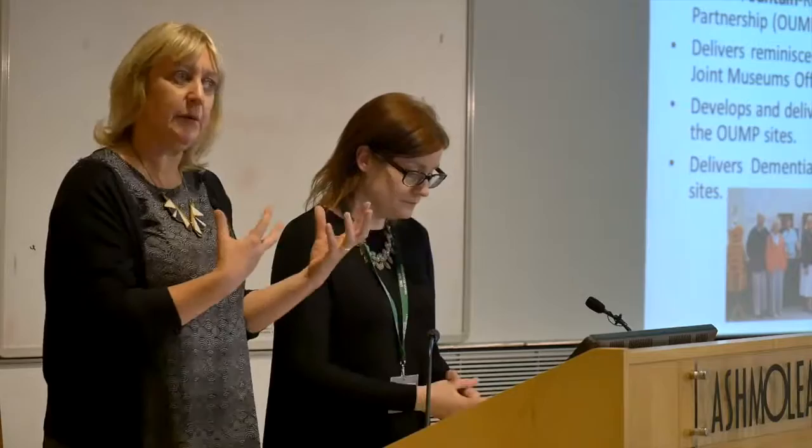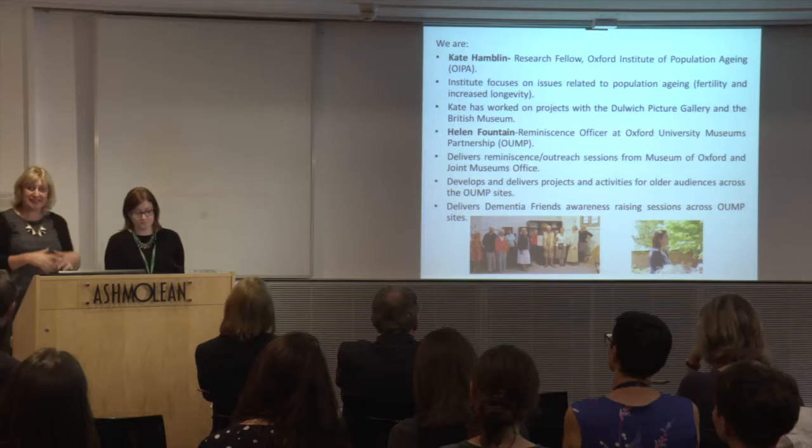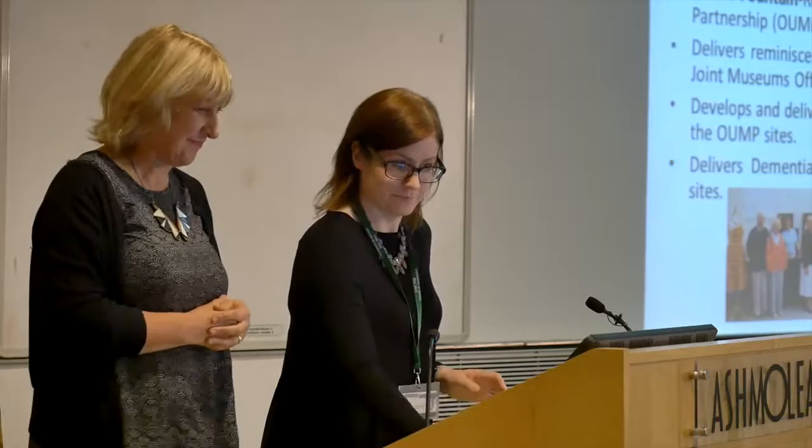The project we're particularly going to talk about today is the Memory Lane Reminiscence Group, which meets at the Museum of Oxford. It's quite a well-established group and it was obvious for some time that there were lots of very positive outcomes — some which we'd hoped for, but others which we hadn't anticipated. For instance, the social aspect was very important — people coming to meet others they'd got to know really well over time. We discovered that a lot of the participants were living alone, so we felt it was helping them overcome loneliness. But as you'll all know, it's very difficult to evaluate your own projects, so it was really fantastic to come across Kate and work with an external evaluator.